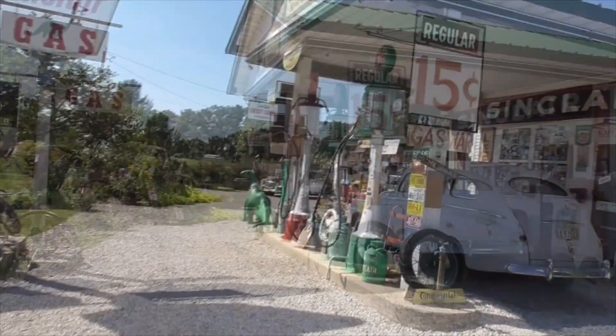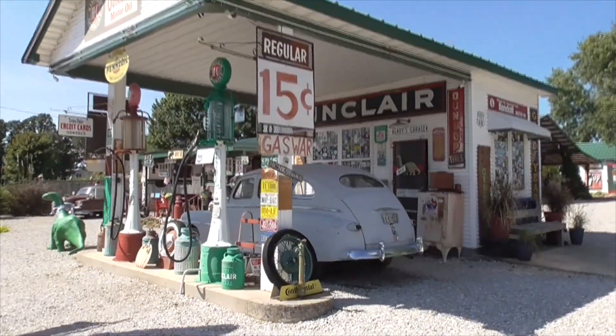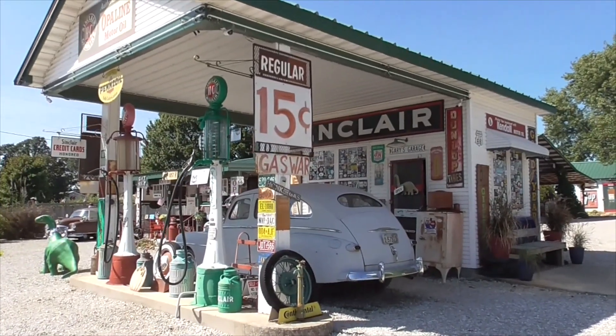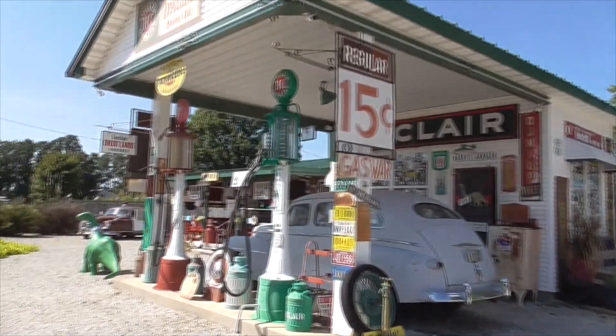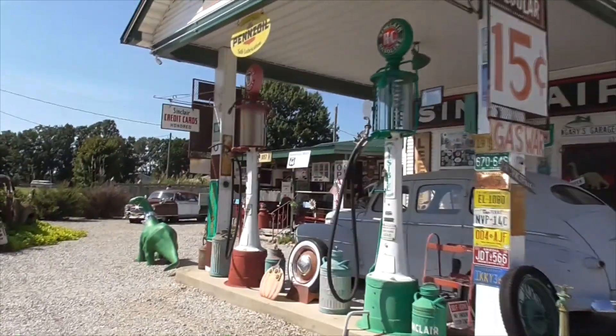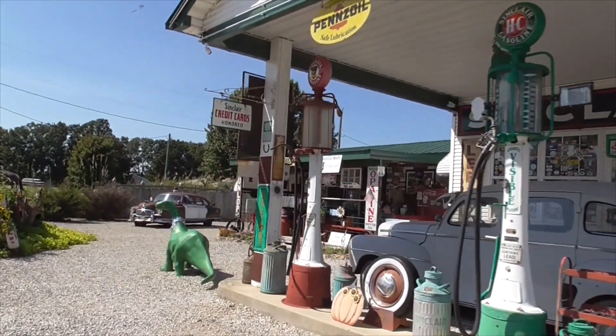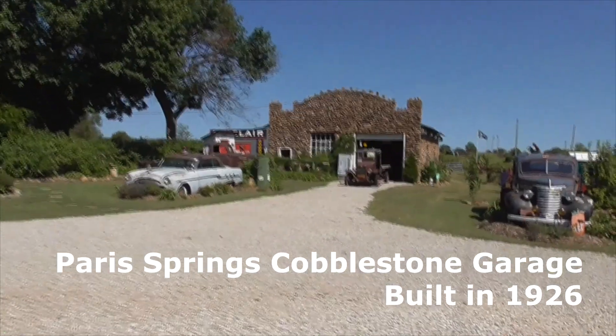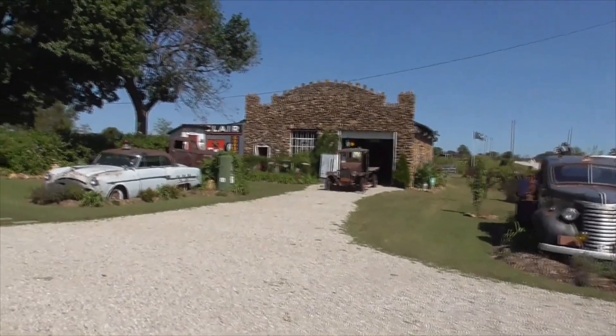They opened the Gay Parita store and the gas station, which burned down in 1955 and was rebuilt in this style to keep its Route 66 1930s look. They stopped selling gas but they do have these cool display gas pumps. The Paris Springs cobblestone garage was built in 1926.